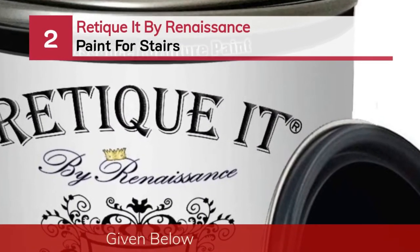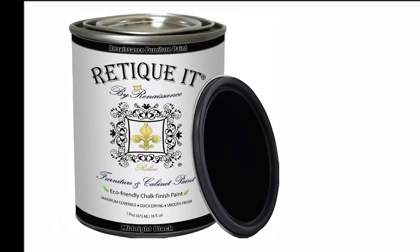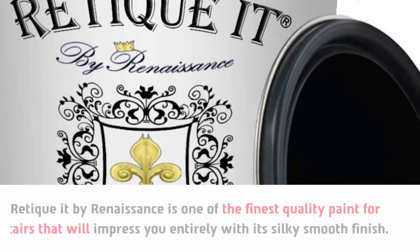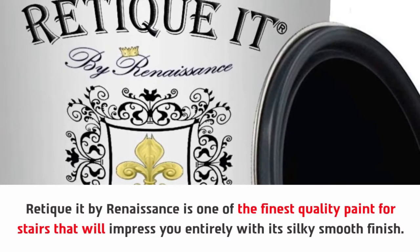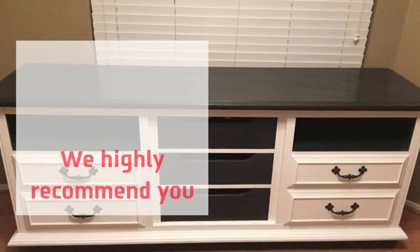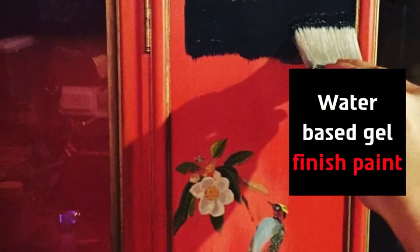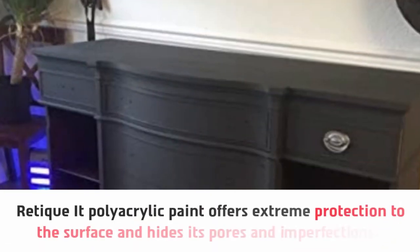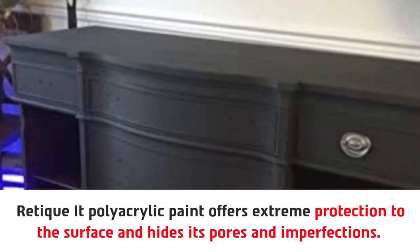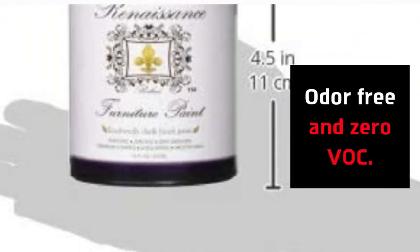Number two: Reticket by Renaissance Paint for stairs. Reticket by Renaissance is one of the finest quality paints for stairs, impressing you entirely with its silky smooth finish. We highly recommend this stair paint for its rich and thick finish. It is a water-based gel finish paint. Reticket polyacrylic paint offers extreme protection to the surface and hides its pores and imperfections. Its unique blend of waxes is enough to enhance the beauty. It is odor-free and zero VOC.